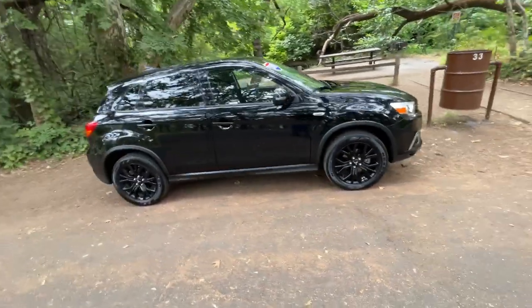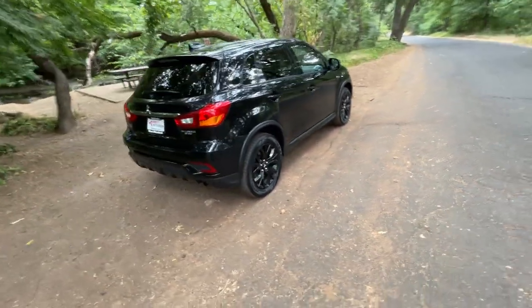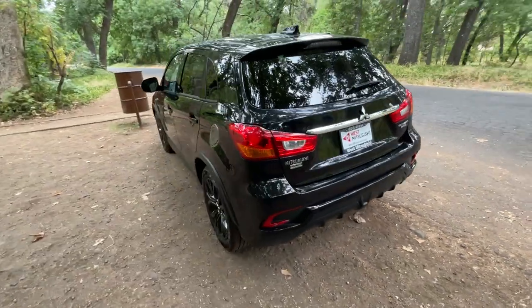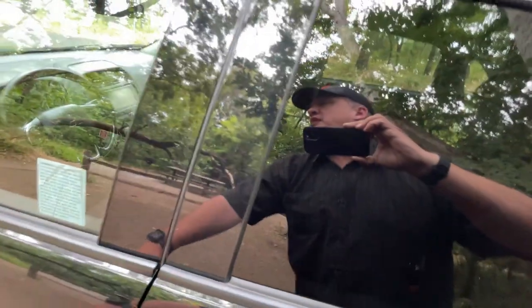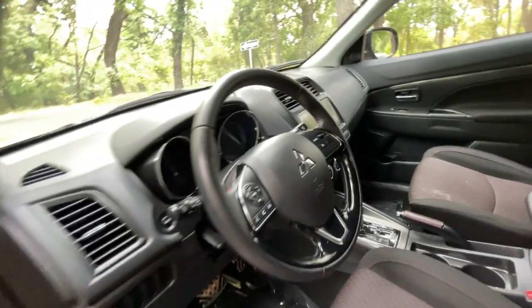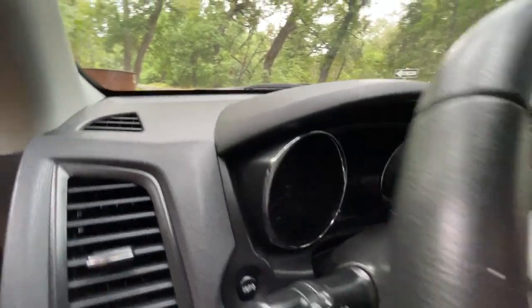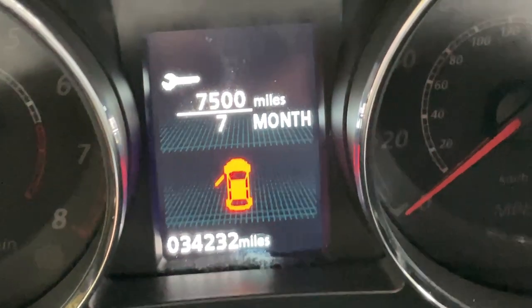Check out this 2019 Mitsubishi Outlander Sport. It's got 30-something thousand miles on it — I'll tell you the exact number in a minute. Let's see if it'll pop up when I open the door. There we go: 34,232 miles.